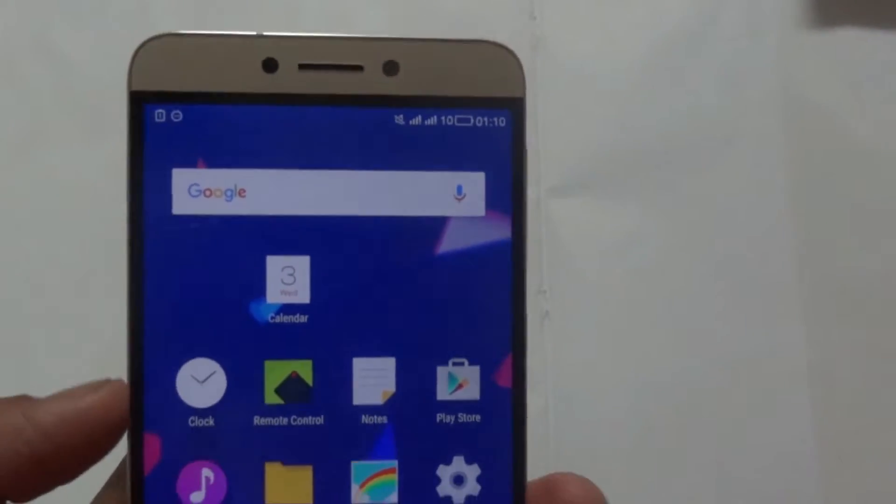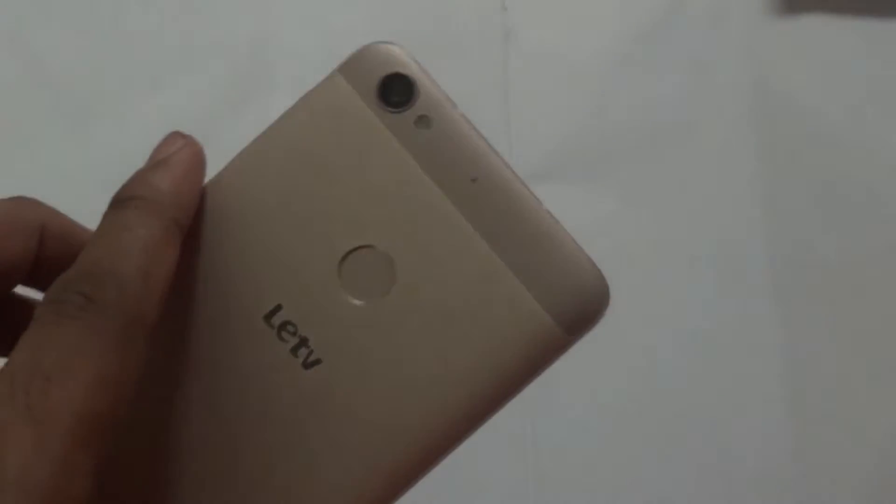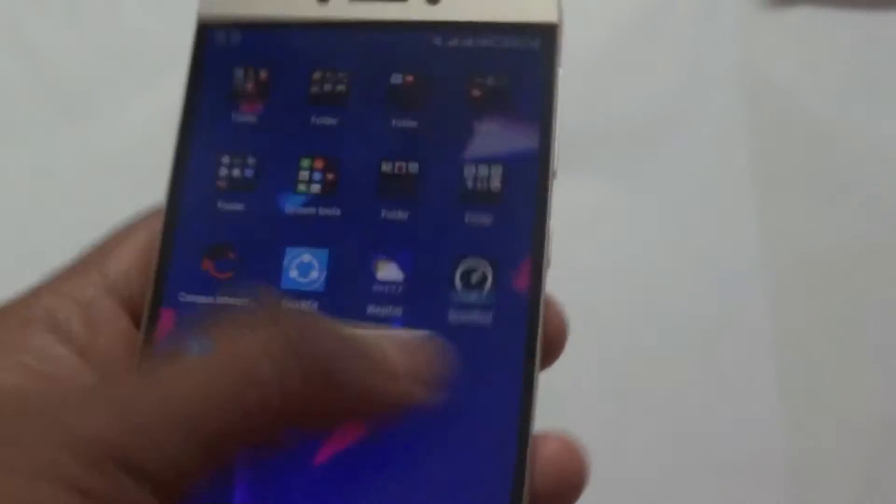The first thing I liked about this phone is the build quality. It has got a completely metallic body with gold plating — you can see the gold color. It looks very premium and so nice to hold in the hands.